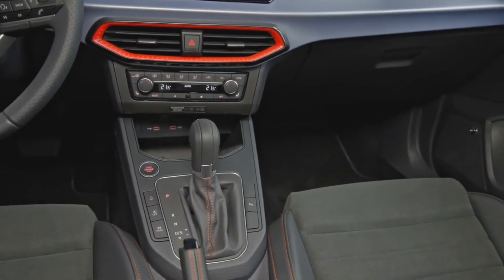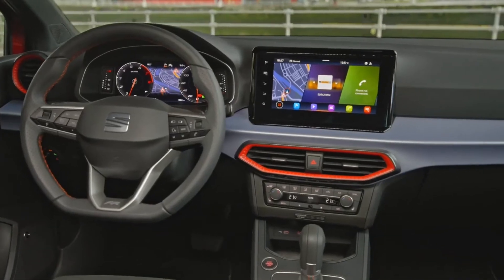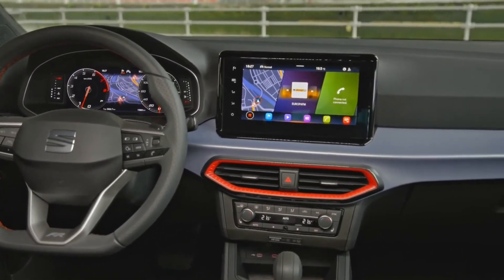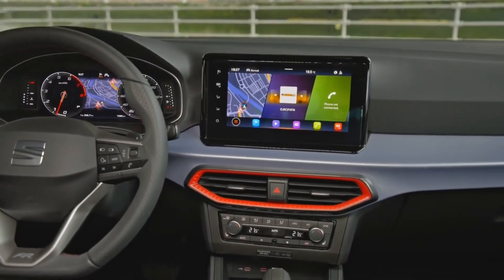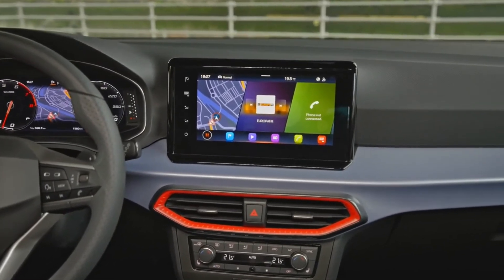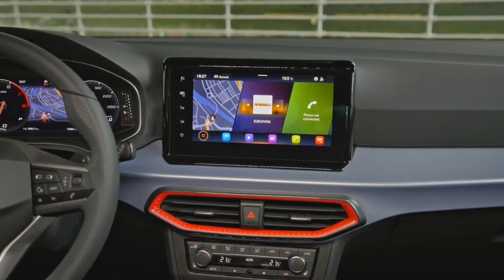The instrument cluster is now all digital. In front of that we have a new steering wheel, which can now be had in Nappa leather, which is very nice. We also have a new infotainment system, the same one found in the Seat Leon and newer Ateca. Finally, there are some new colour options on the air vents rather than them being plain.